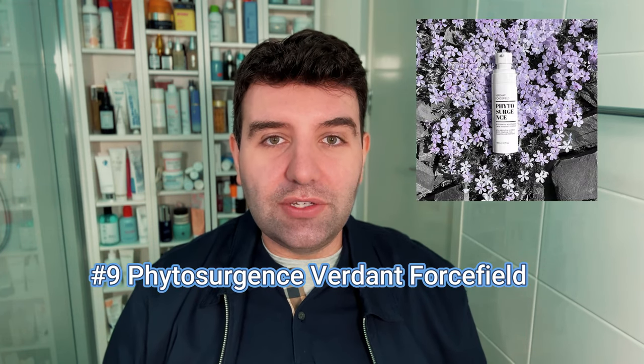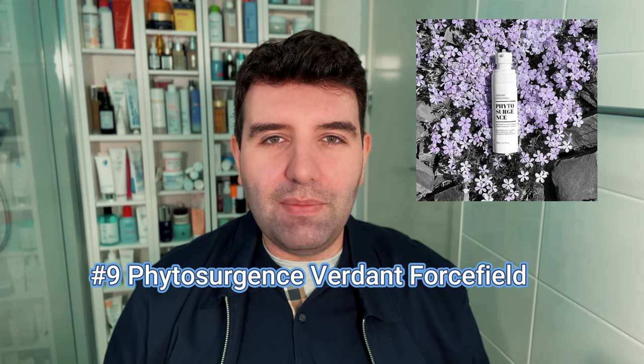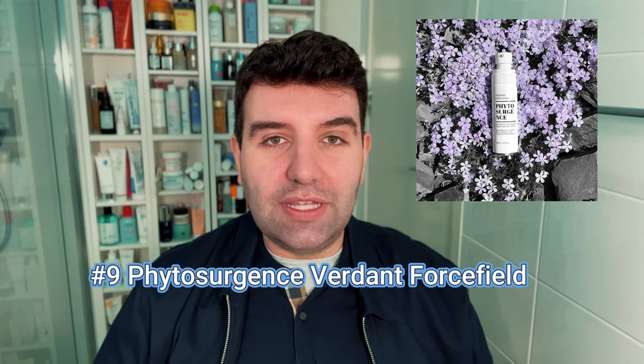Number 9 is Phytoceramides Verdant Forcefield. Phytoceramides is a small indie brand from Canada, probably better known for their makeup, but Verdant Forcefield is their top-selling, most-repurchased product. It's a unique gel cream that feels very oil-rich and nourishing, with an overarching green tea story and green tea scent. It does lean quite dewy, so I only use it on days off when I'm not after matte skin, but if you prefer a dewy glow it's great — and being a makeup brand, I imagine it works well under foundation too.